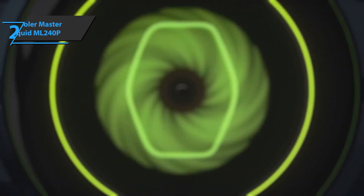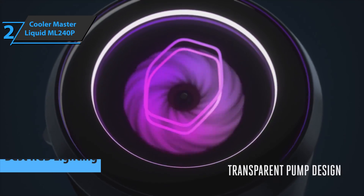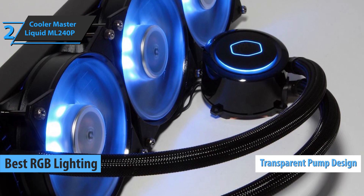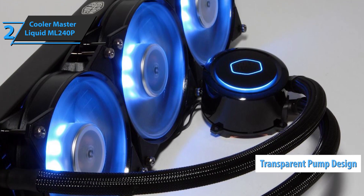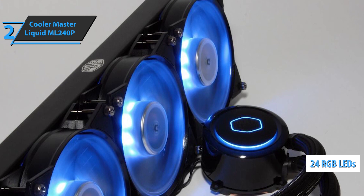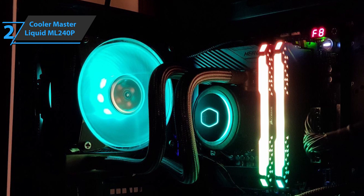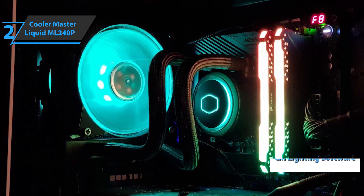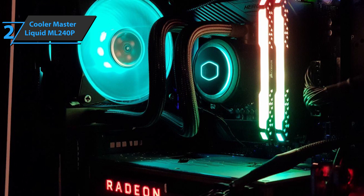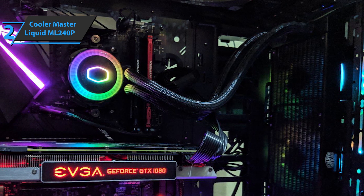If you want a cooler not only to handle the cooling job but also look cool, we bring you the Cooler Master Liquid ML240P, the best RGB lighting CPU cooler you can find on the market in 2020. This product has a transparent design pump with addressable RGB, granting users a very wide range of vivid colors. It offers as many as 24 independently controlled LEDs on both the fans and the pump, and each LED can be adjusted on its own and synchronized, granting infinite creative freedom through the onboard software, which is very easy to use.